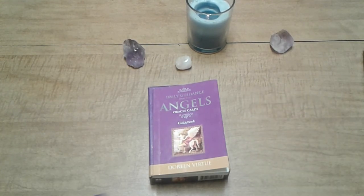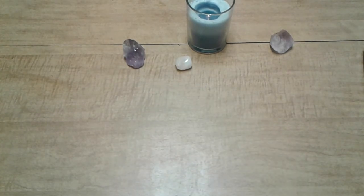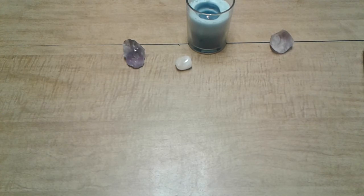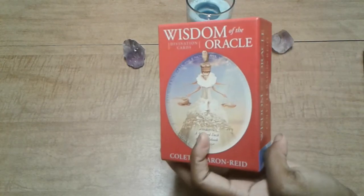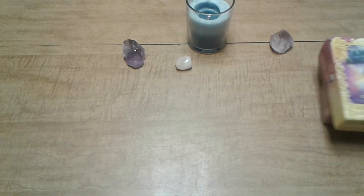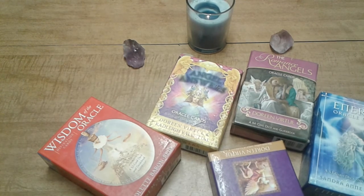So those were my top five most used and favorite oracle decks for 2018. The ones I'm really using the most right now - except Daily Guidance which I've just started picking back up. If you would like to see another video about decks or anything really, just comment and let me know because I'm running out of ideas. This video is already 34 minutes long just talking about five decks and I didn't even go through all of them, so I apologize for it being so long.